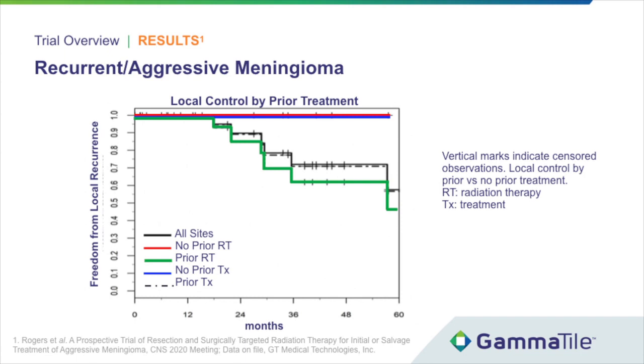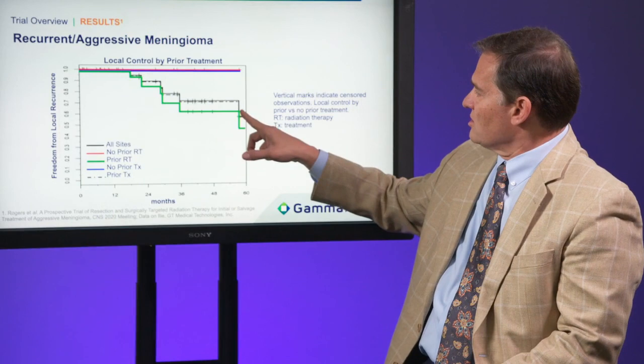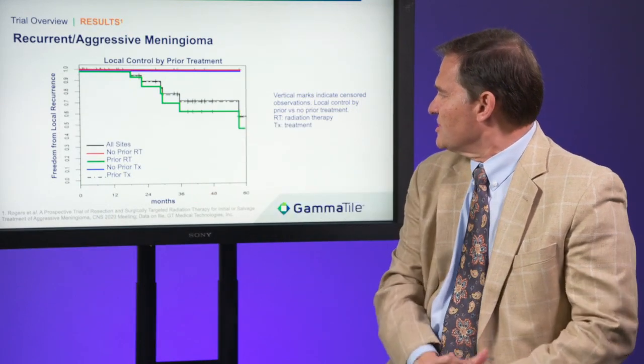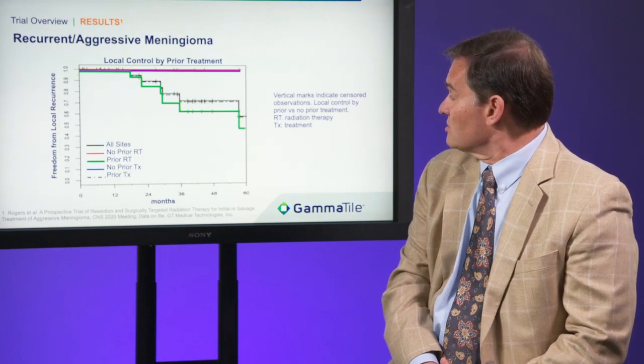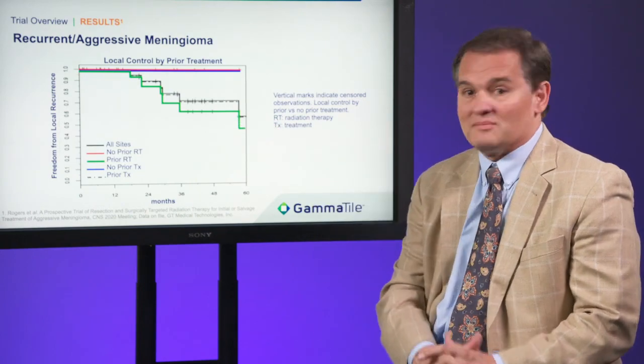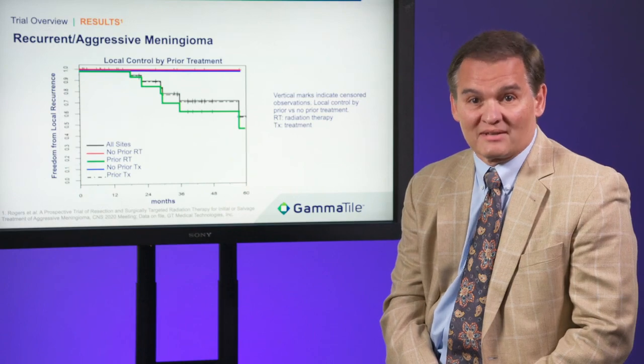This graph reveals local control by prior treatment. The top two lines in red and blue show uniform local control in patients with no prior radiation therapy or prior surgery. The lines that are trailing off are patients who have had previous treatment, but even they have local control largely exceeding 60%, which is excellent.